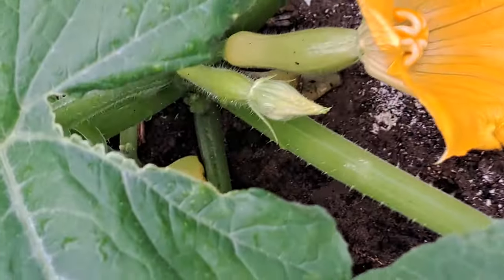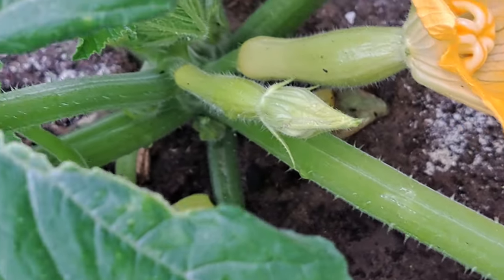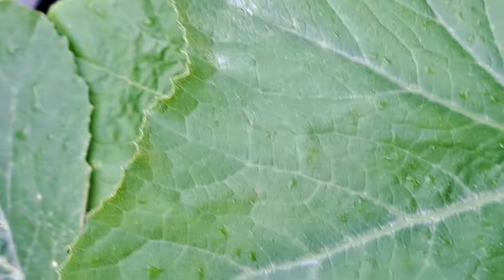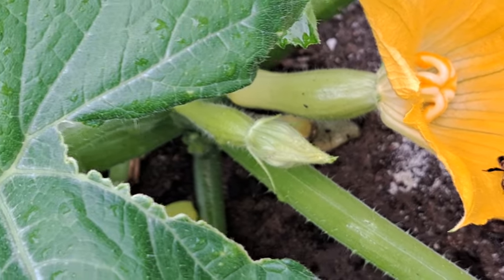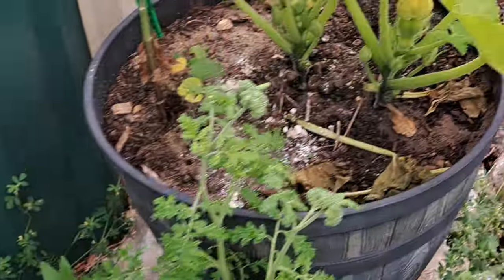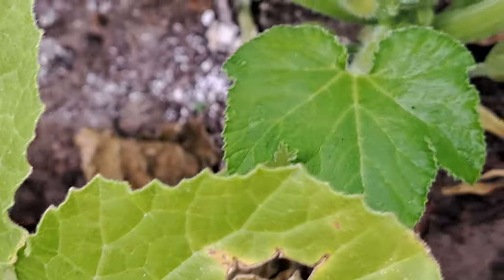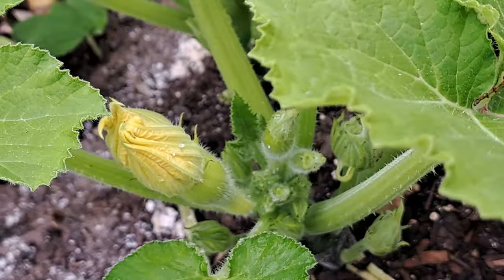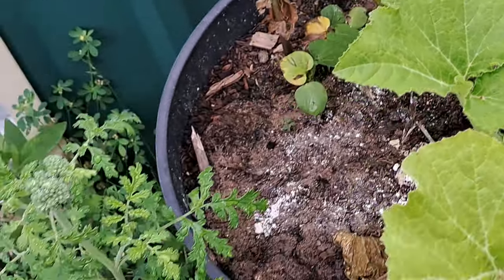My squash - look at that pretty flower! I've got two yellow squash down in there started, so it looks like I'm gonna have two. And I've got some started here too - right there - if the bees pollinate and do their job.